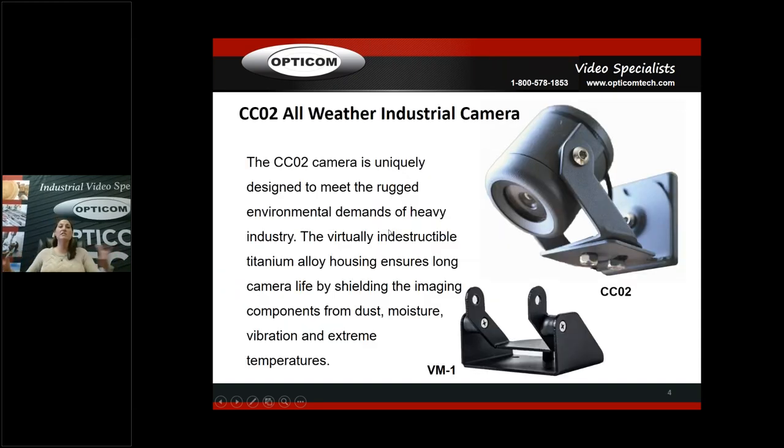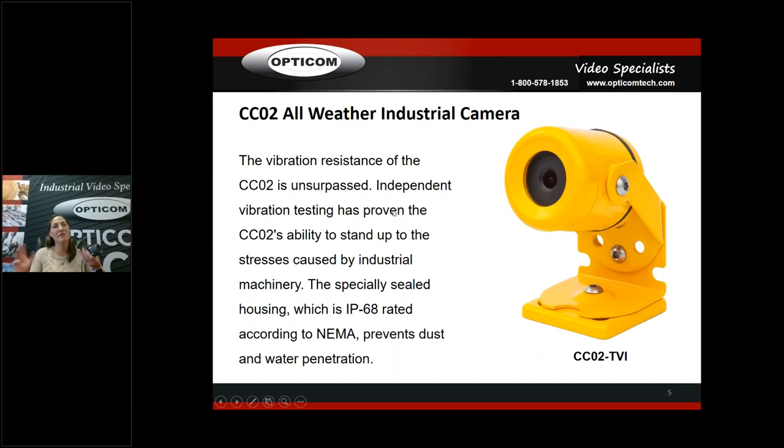So our products. The CCO2 all-weather industrial camera — I have some products here so you can see the size, because everyone thinks it's a lot bigger than it actually is, but it's quite small. It's uniquely designed to meet the rugged environmental demands of heavy industry. The virtually indestructible titanium alloy housing shields the imaging components from dust, moisture, vibration, and extreme temperatures. It's got a three-part triaxial bracket — one, two, three — so you can configure it in all kinds of positions to mount on top of or underneath machinery.